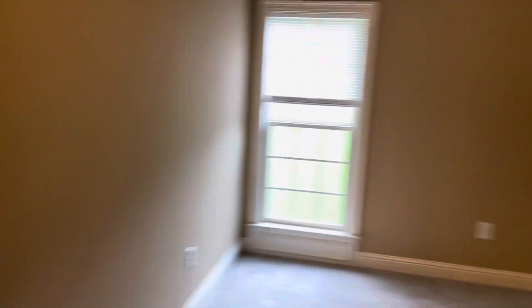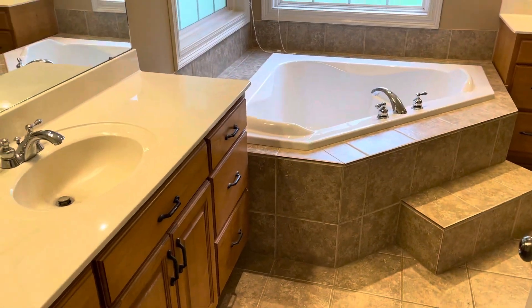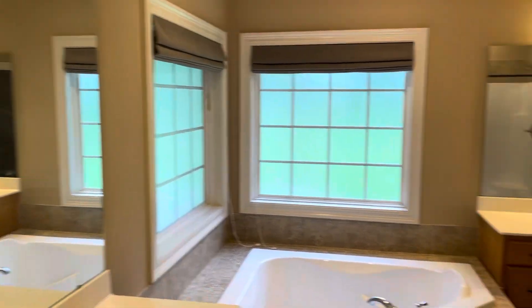Master bedroom here, large closet there with another one in the bathroom. Double vanity in here for his and hers. Separate tub and shower, large closet there as well.